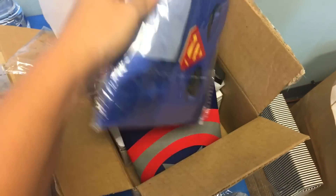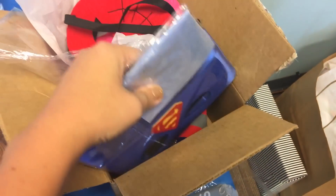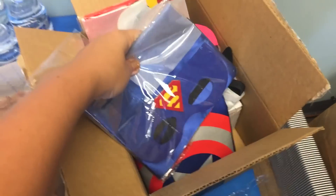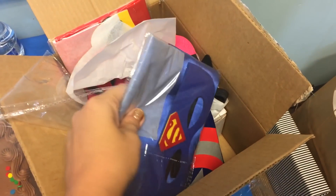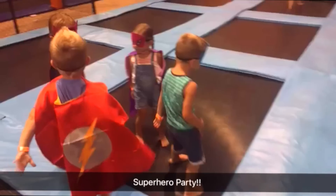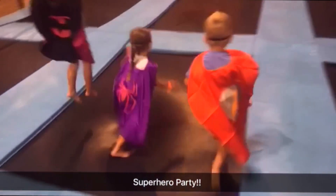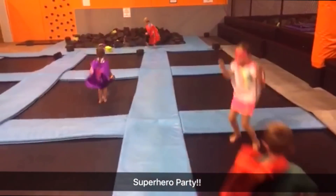So I've got to show you these. They came in packs of four or five different superheroes — we have Superman, Captain America, Wonder Woman, all these different superhero capes and masks. They end up being under $4 each for each of the kids, so it's like a fun party favor they can take home and they get to wear it while they're jumping. Just a little snippet from Rockwell's birthday party — superhero capes and masks, so fun.